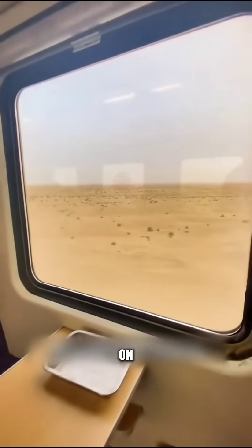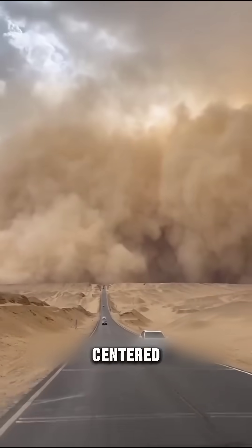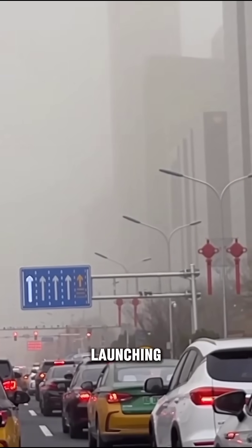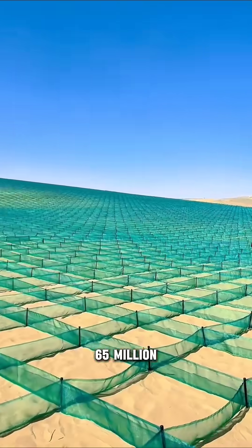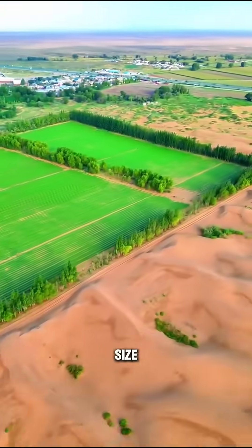China's got a right old problem on their hands with desertification. The desert sand blows into the triangular area centered around Beijing, causing all sorts of trouble. To combat this, they're launching a massive effort to green 65 million MU of desert, roughly 43,000 square kilometers — about the size of Denmark.